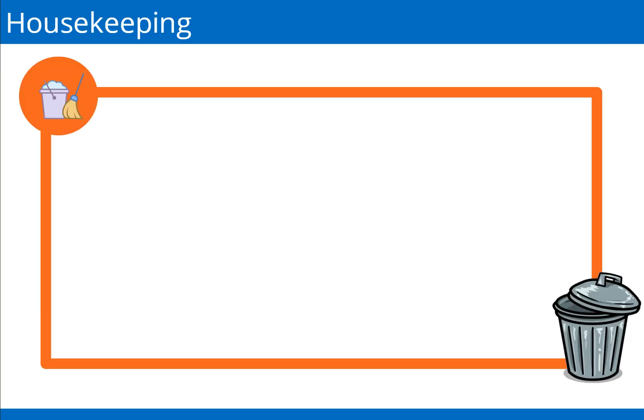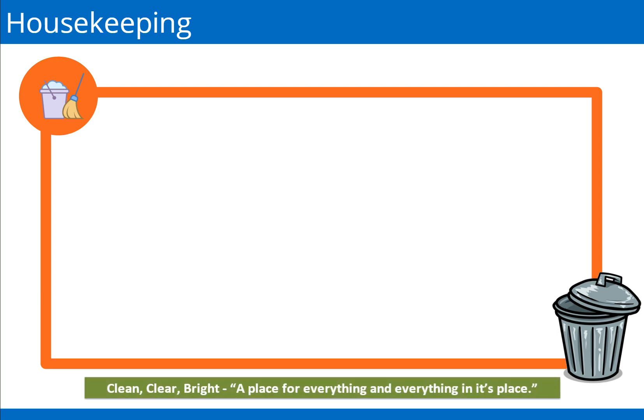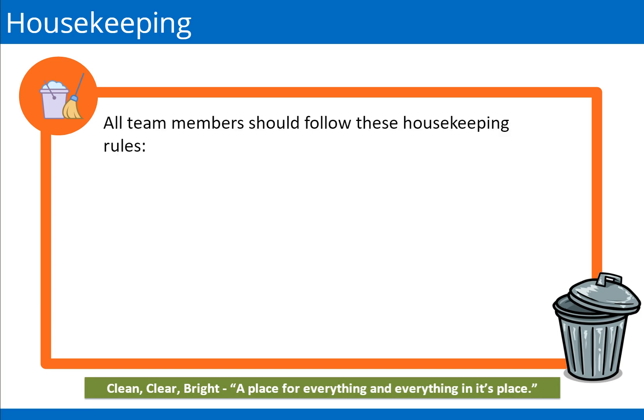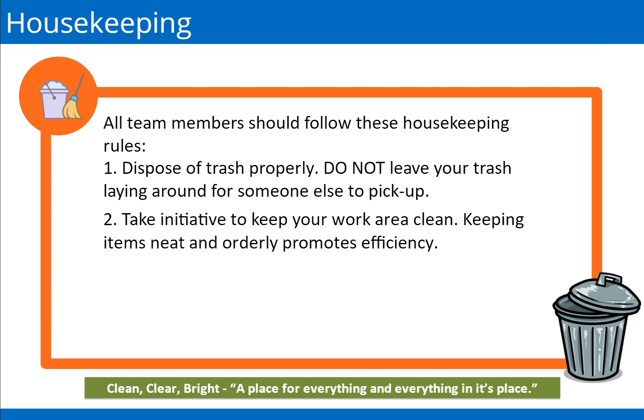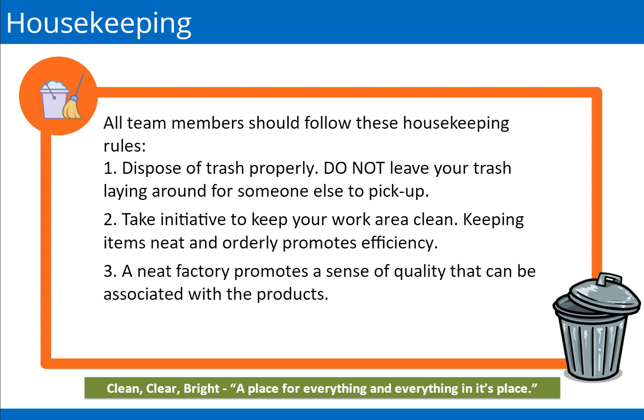At QuietFlex, we take pride in maintaining a clean, clear, and bright workspace. Good housekeeping practices promote a safe work environment. All team members should follow these housekeeping rules: dispose of trash properly and do not leave your trash laying around for someone else to pick up; take initiative to keep your work area clean — keeping items neat and orderly promotes efficiency; and remember that a neat factory promotes a sense of quality that can be associated with the products. Maintaining a clean work area is everyone's responsibility.